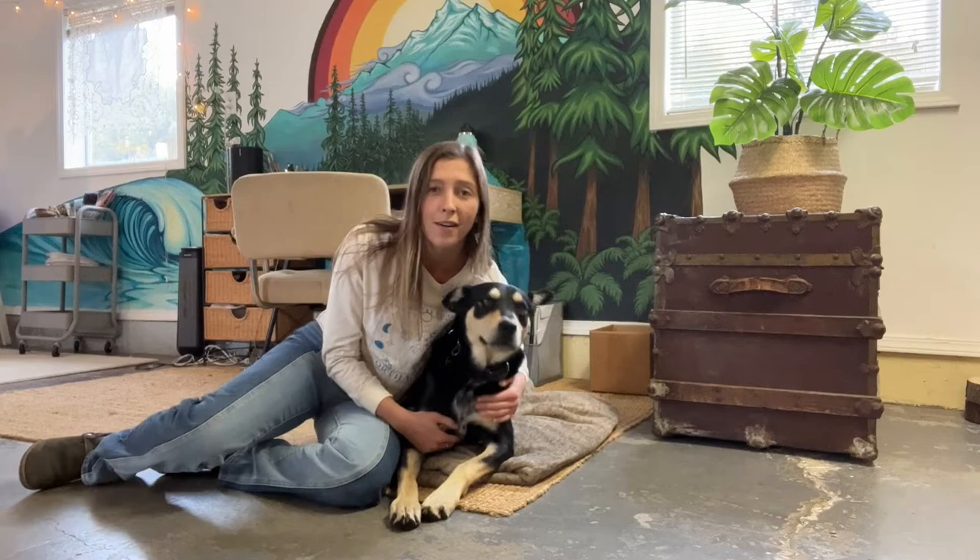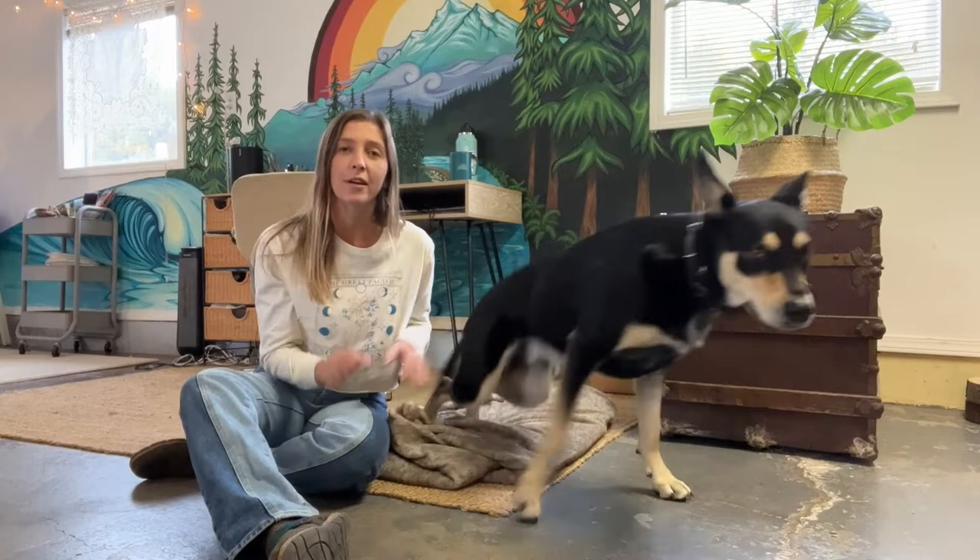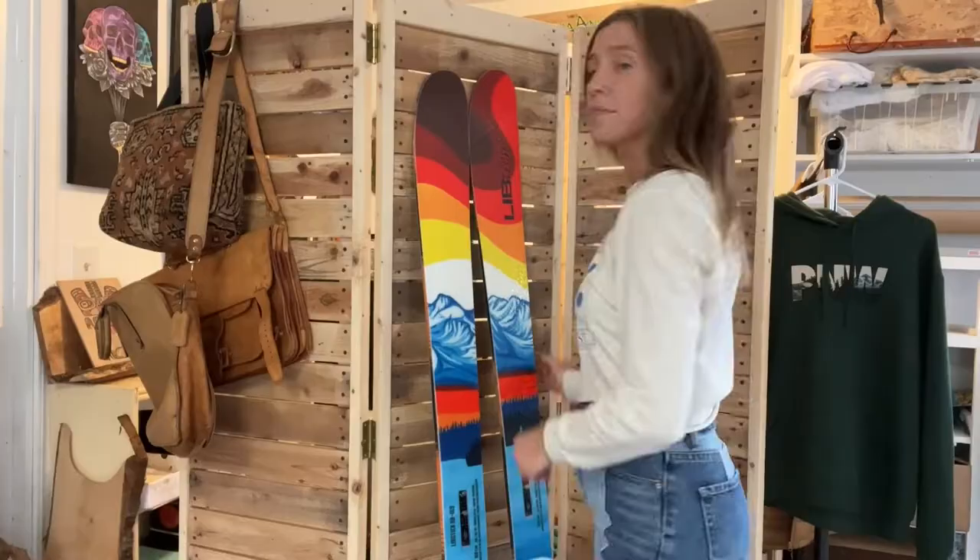This is Eero, the studio dog. Are you a good studio dog? He's a little bit distracting when I create. Oh, where are you going? What is that?